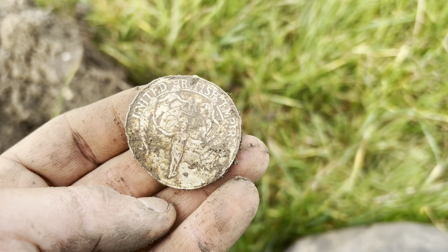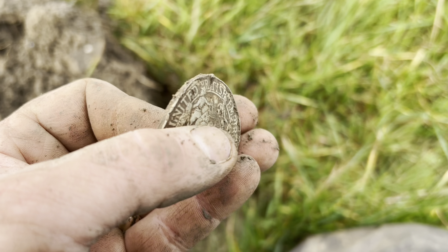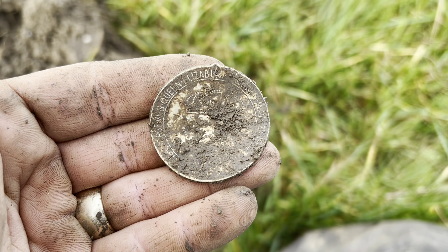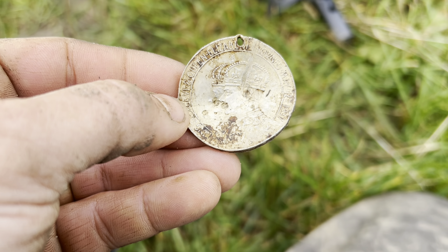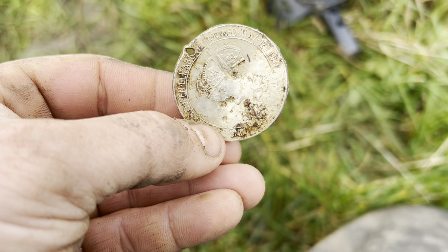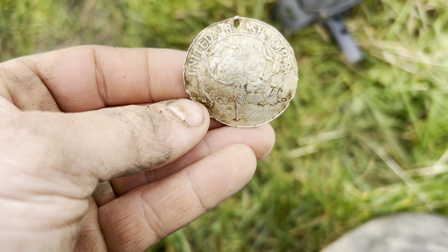Look at this - just came up. I didn't even film the signal, it was a 32-33 screaming at me about an inch deep. It's obviously made of aluminium so it's very very light, got a little hole in the top. It's like a commemorative medal - a George VI coronation commemorative thing. 'Crowned May the 12th 1937.' I'm guessing that's Queen Elizabeth the Queen Mother. United British Empire - how fantastic is that!